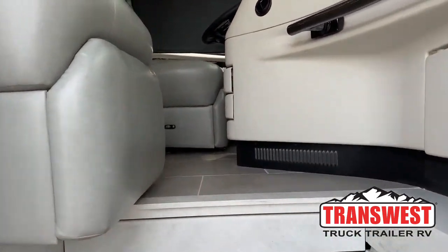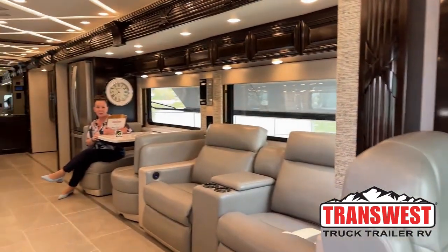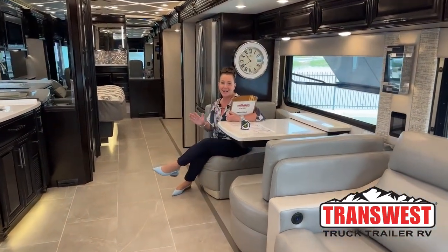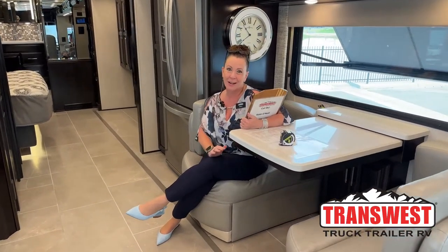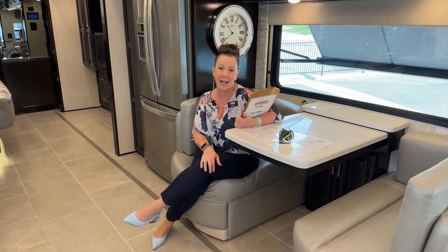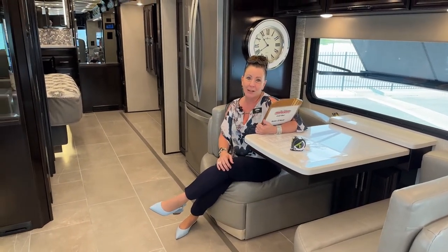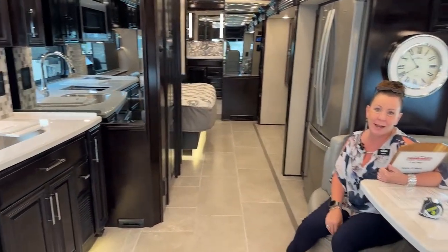Come on in. Good morning and welcome to TransWest Truck Trailer RV. My name is Katie O'Neill and I am so excited about today's video. I have been pushing Newmar for this for years and we finally have great options for you with big horsepower, big torque and smaller RVs. I like to start my RV reviews from the inside out, so please Jodi go ahead and take her on back.